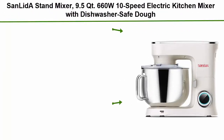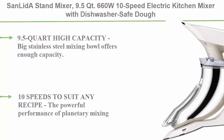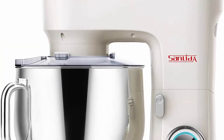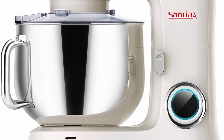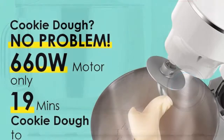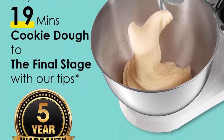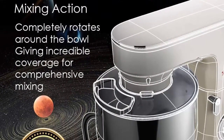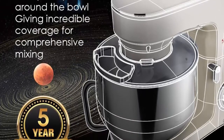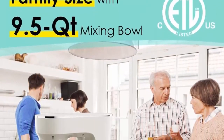Top 7: Sanlita Stand Mixer, 9.5 QT, 660W, 10-speed electric kitchen mixer with dishwasher-safe dough hooks, flat beaters, wire whip and pouring shield attachments for most home cooks, model SM1551, cream white. The 9.5 quart high-capacity stainless steel mixing bowl offers enough capacity. Each Sanlita kitchen stand mixer comes with a dough hook, flat beater, wire whip and pouring shield, avoiding mess during the kneading process. 10 speeds to suit any recipe.